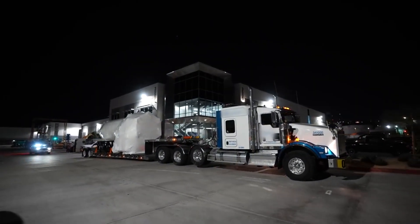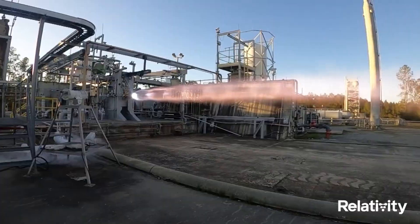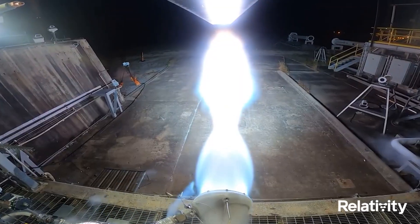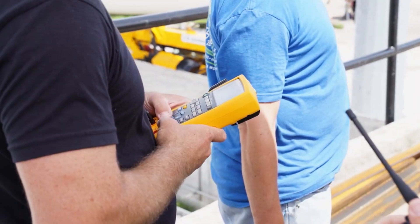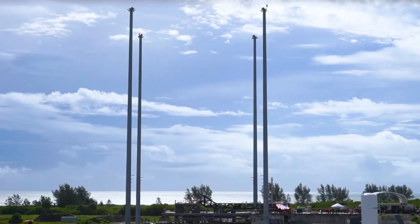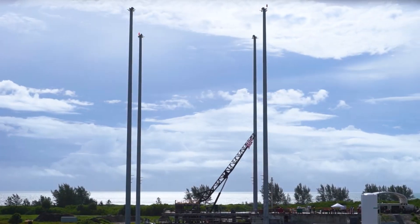Relativity Space has been especially busy in recent months as some of the final preparations finish. In the last few days alone we have been updated with multiple engine fires, stage mounting, and more. All of which were towards the first orbital test flight expected to happen very soon. We will have to wait and see how it progresses and the impact it has on the space industry. Thank you very much for watching.